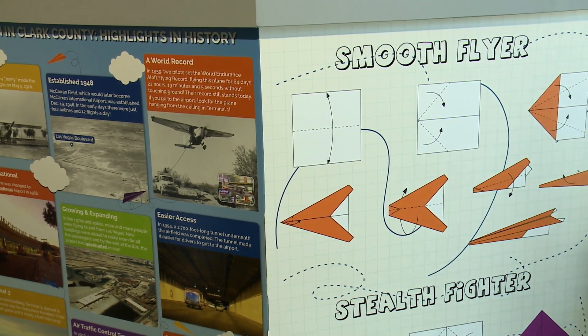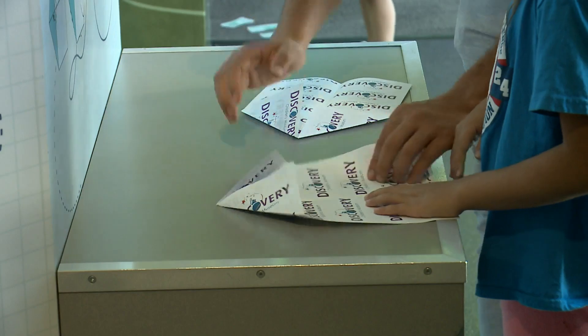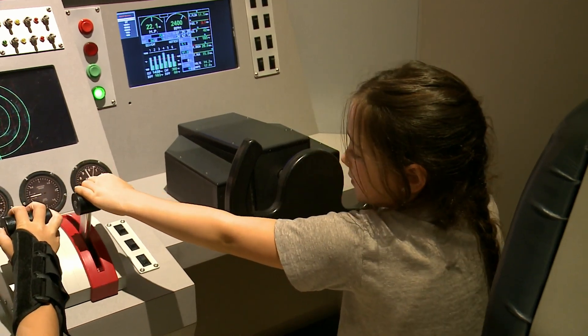As our city grows, it's imperative that we have the next generation of pilots, air traffic controllers, engineers, and mechanics. And I think an exhibit like this not only is fun, but it's allowing children to get curious about the industry through play.